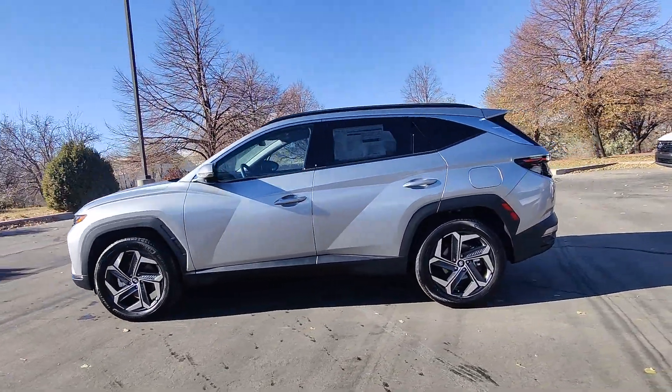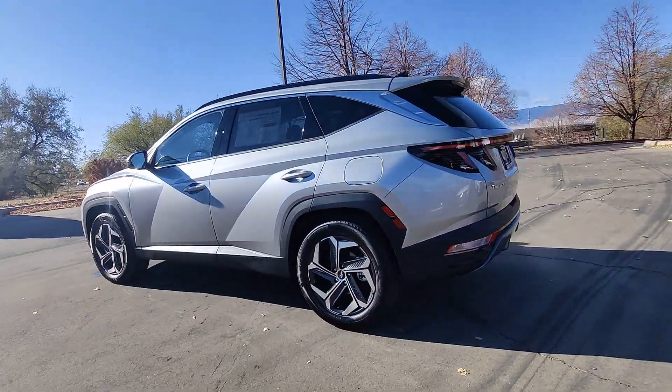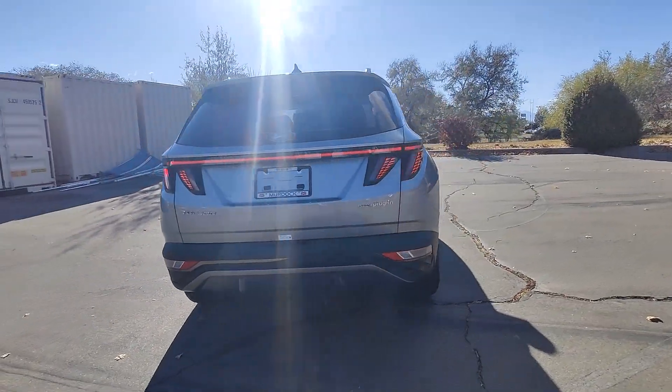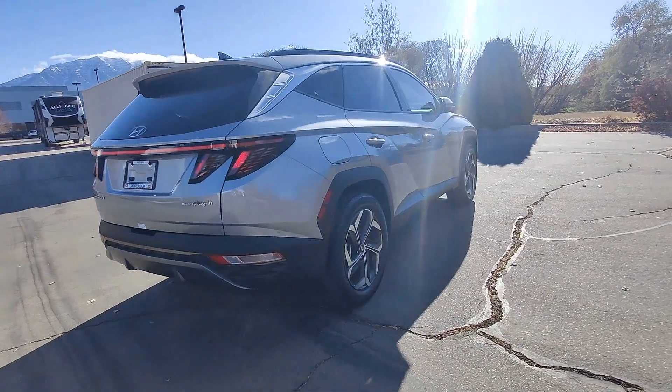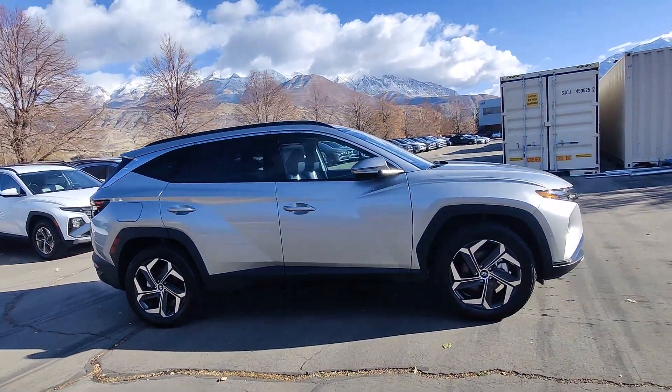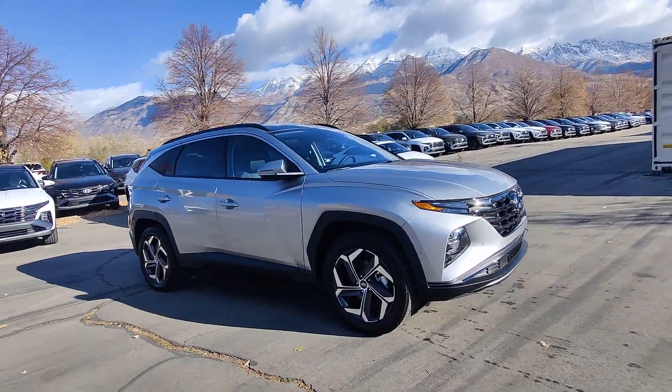These are just some of the great options this vehicle comes with: heated steering wheel, Apple CarPlay and/or Android Auto, navigation system, sun/moonroof, keyless entry, satellite radio, power liftgate, heated mirrors, heated rear seat, and power passenger seat.